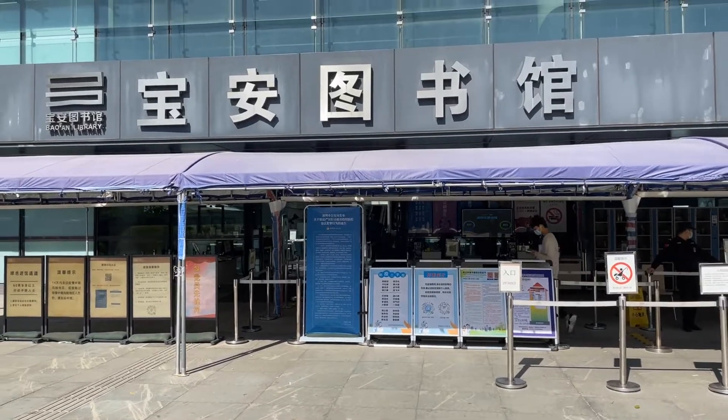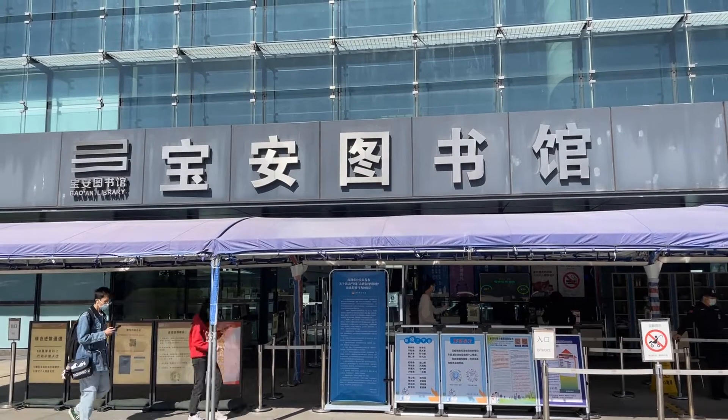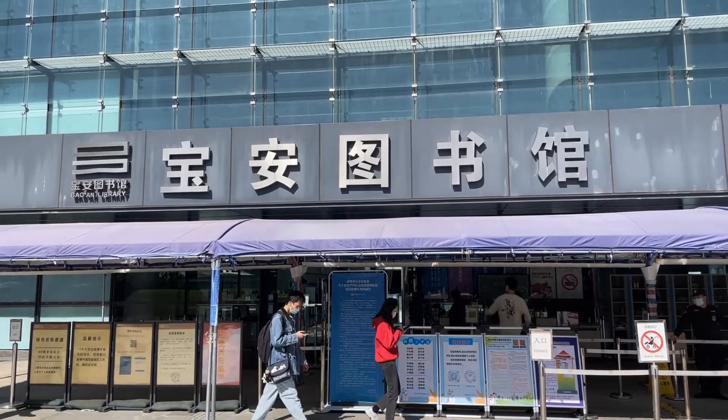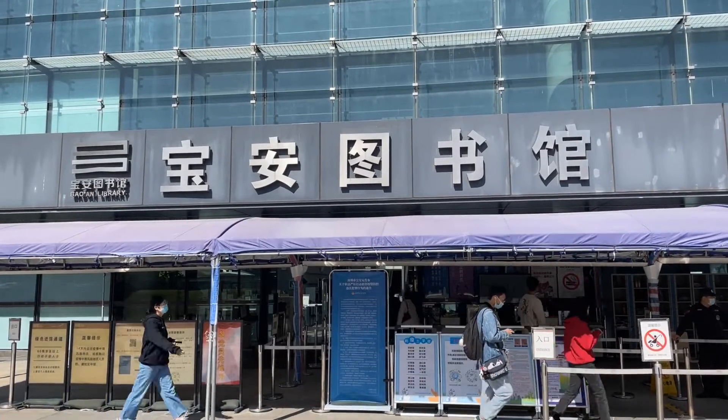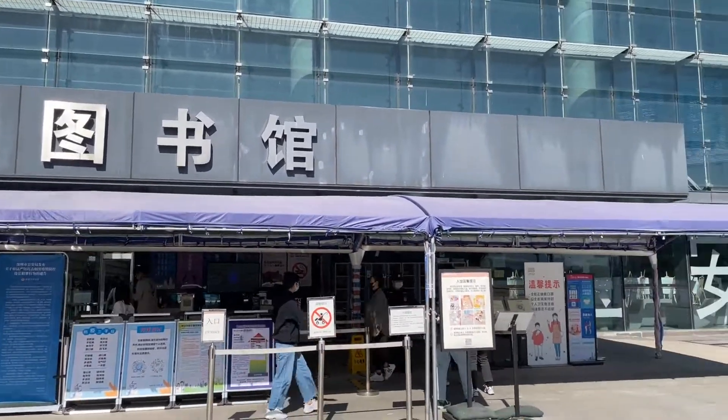So it's Wednesday, December 1st, 2021. I'm here at the Bao'an Tou Shuguan — that's Bao'an District Library. Okay, let's take a look inside.